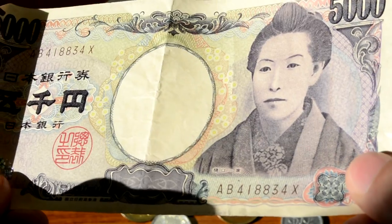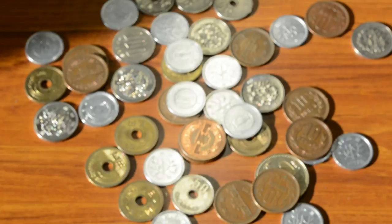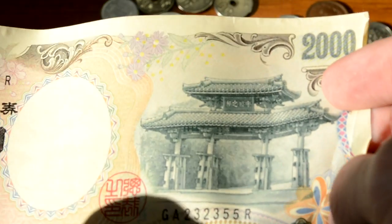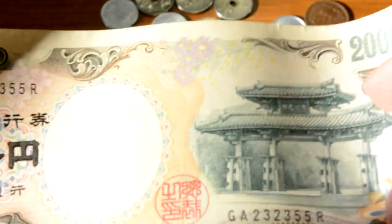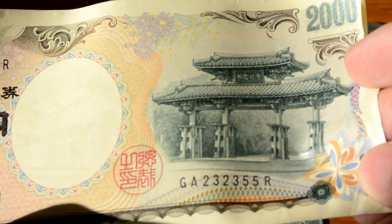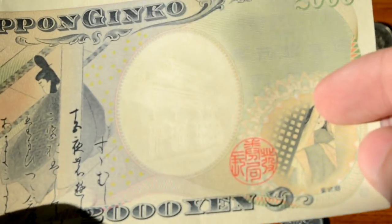You also have a 5,000 yen bill. And you have a more rare 2,000 yen bill. When I showed this to one of my Japanese friends, he freaked out and was like, 'Oh, can I have it? I've never seen a 2,000 yen bill before.' And I was like, really, they're that rare? So I did some Wikipedia research, and yeah, these are actually kind of rare — not too many of them were made. But they're still in circulation and widely accepted.